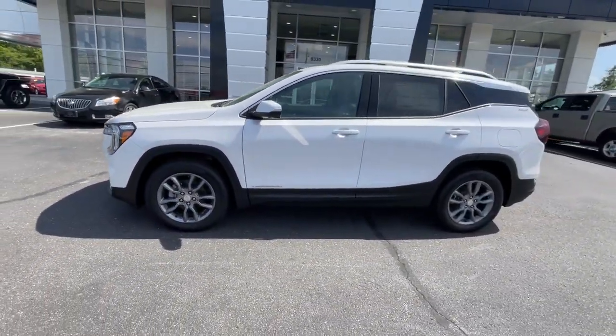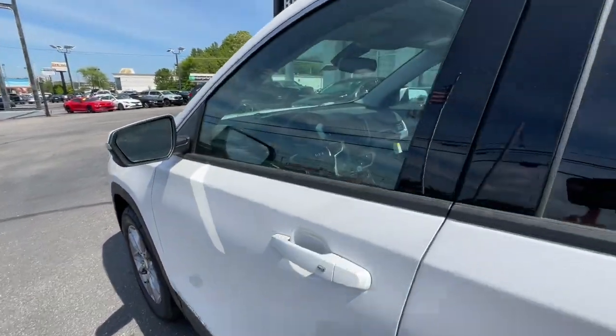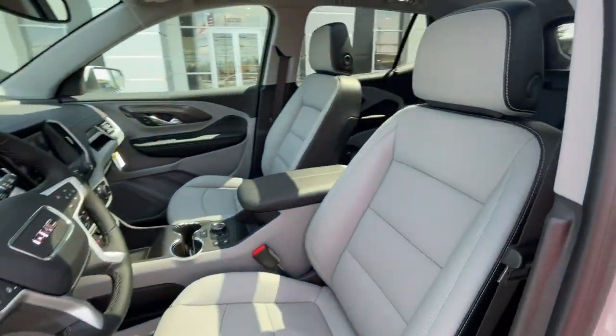These are just some of the great options this vehicle comes with: heated steering wheel, wireless Apple CarPlay and/or Android Auto, head-up display, lane departure warning, and a sun/moonroof.